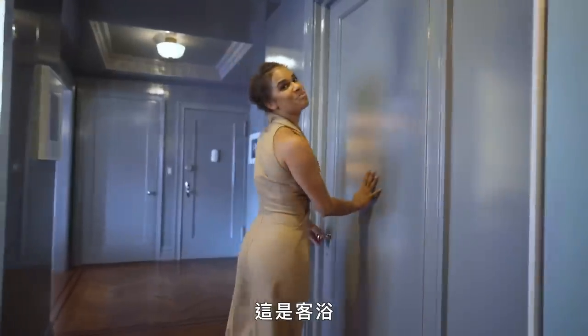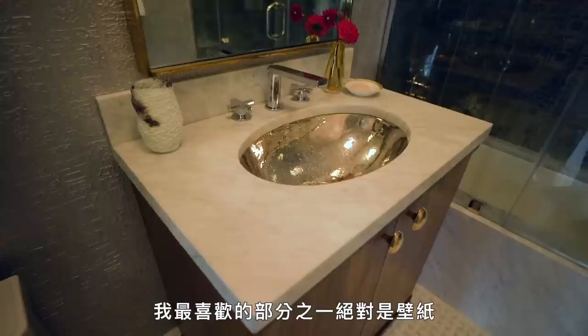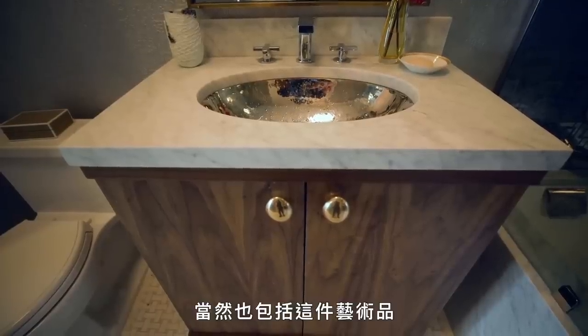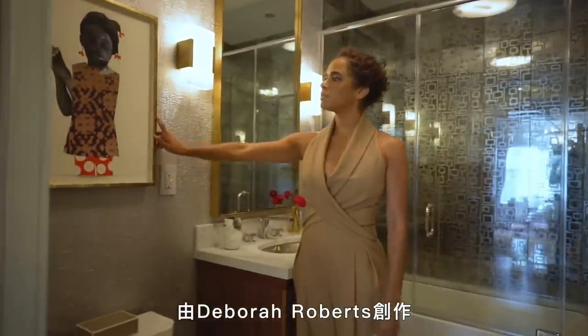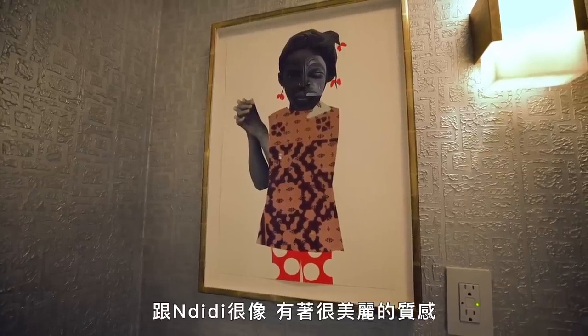This is the guest bathroom. One of my favorite parts is definitely the wallpaper, the sink, the bronze. And of course this piece of art, which is Deborah Roberts — similar to Ndidi, just the beautiful textures.